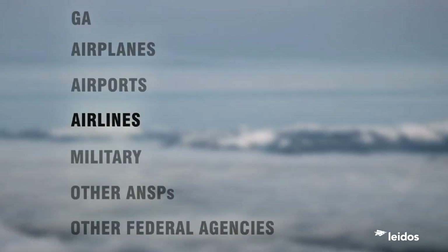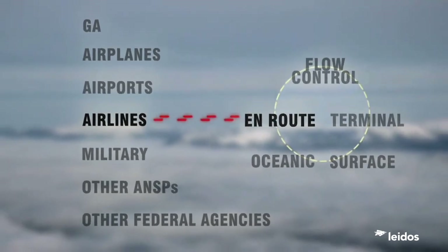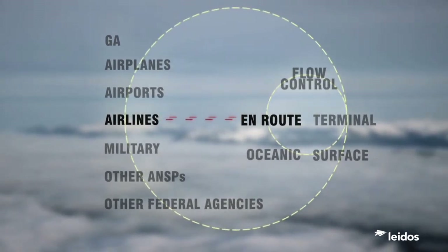As advanced as they are, the airline and FAA tools don't communicate with each other directly today. Even so, it is generally accepted that collaboration when making decisions reduces the impact on both airlines and the FAA.